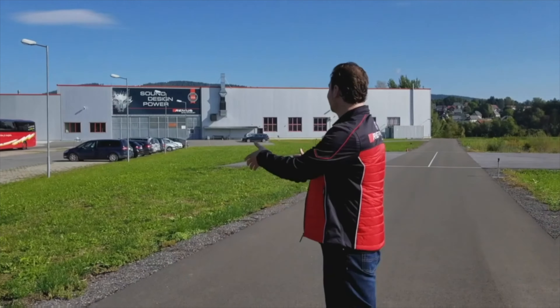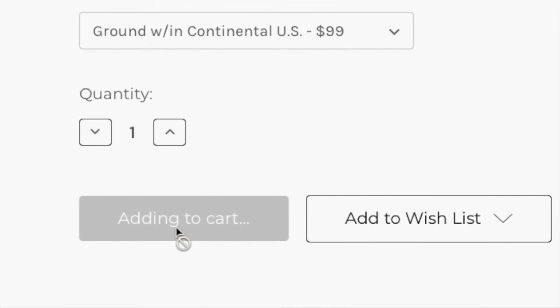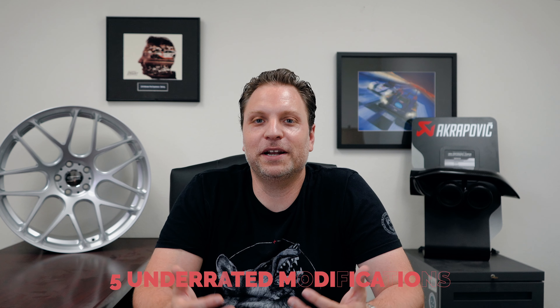We just had a big discussion in the Mod Bargains offices about this topic — the five underrated modifications that need to be done to the car amongst the community. Hey guys, and welcome back to another Talking Mods. For today's topic, we're doing the five underrated modifications that most people just overlook, or the industry overlooks — and I'm talking about manufacturers as well.